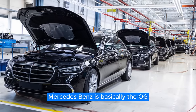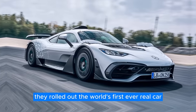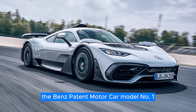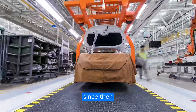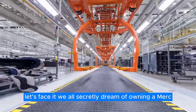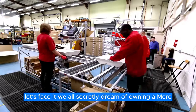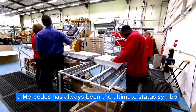If you didn't already know, Mercedes-Benz is basically the OG of car companies. They rolled out the world's first ever real car — the Benz Patent Motor Car Model Number One — a whopping 140 years ago in 1886. Since then, they've been the gold standard of luxury and class. Let's face it, we all secretly dream of owning a Merc. Whether you're pinching pennies or rolling in dough, a Mercedes has always been the ultimate status symbol.